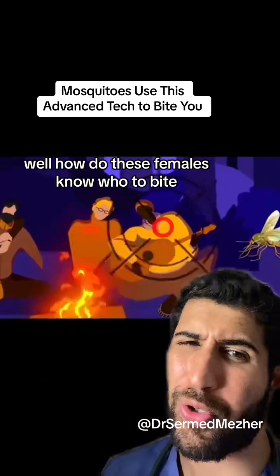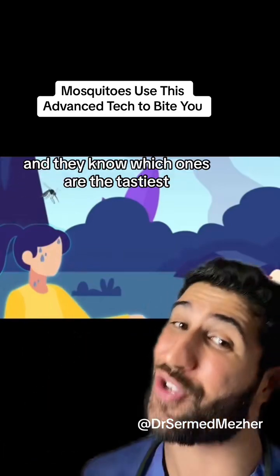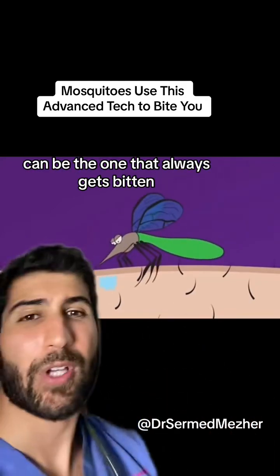So how do these females know who to bite? Your sweat gives away chemicals that tell the mosquitoes what blood type you are, and they know which ones are the tastiest. That explains why only one person in the group can be the one that always gets bitten.